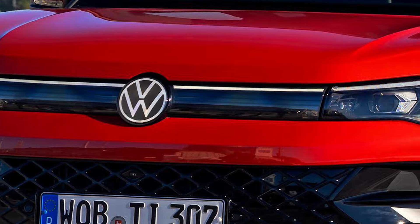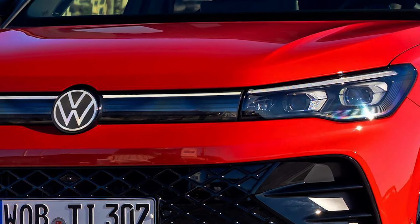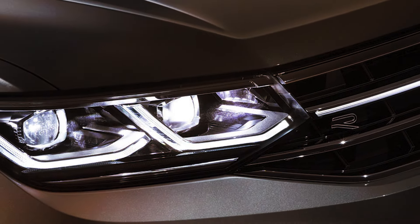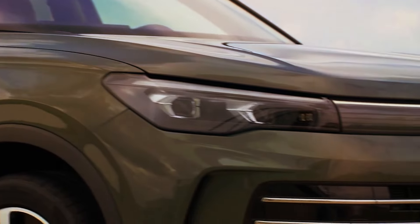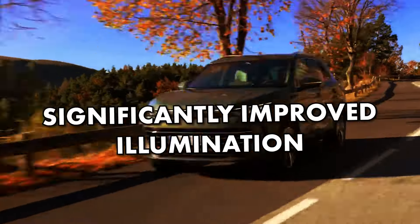Back to the headlights — Volkswagen seems to be particularly proud of the new IQ.Light HD matrix headlights, which will be optional and have 19,200 multipixel LEDs per headlight unit. We have no doubt that the officials are eagerly waiting to see how North American customers are going to react to this significantly improved illumination.